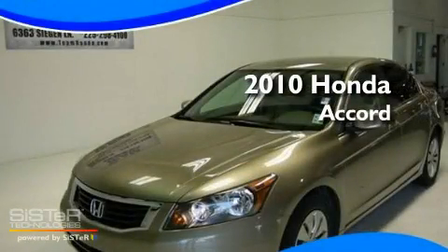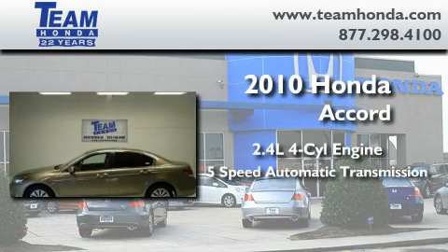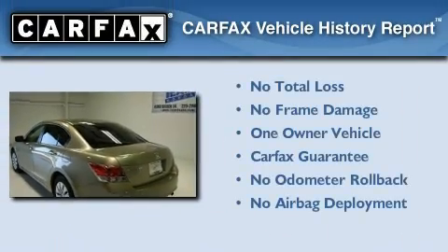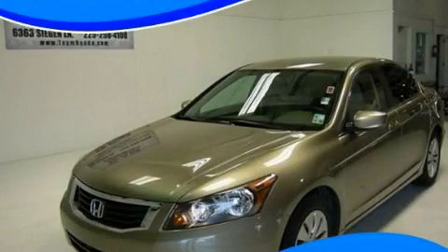This is a 2010 Honda Accord. It features a 2.4 liter 4-cylinder engine and a 5-speed automatic transmission. This Honda has had only one owner, and it qualifies for the Carfax buyback guarantee. This automobile won't last long at this price. Call and arrange a test drive now.